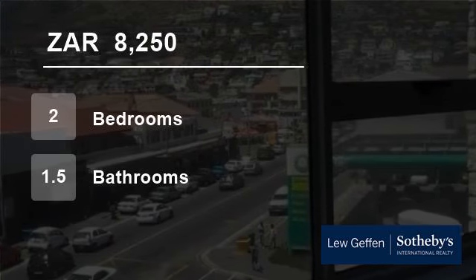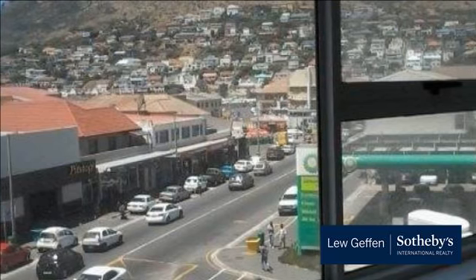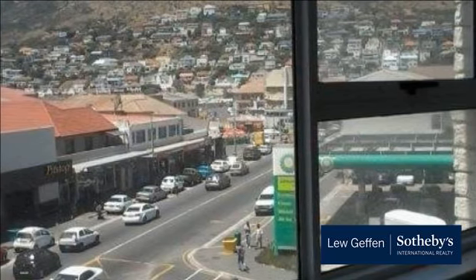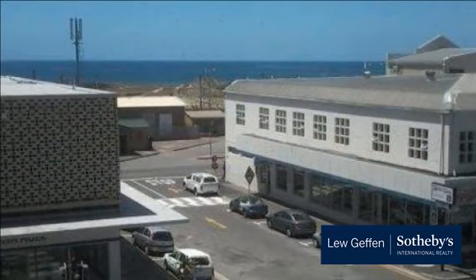Welcome to this two-bedroom flat for rent in Fish Hoek, Western Cape, South Africa, for R8,250 per month. Stunning two-bedroom spacious apartment in the heart of Fish Hoek.